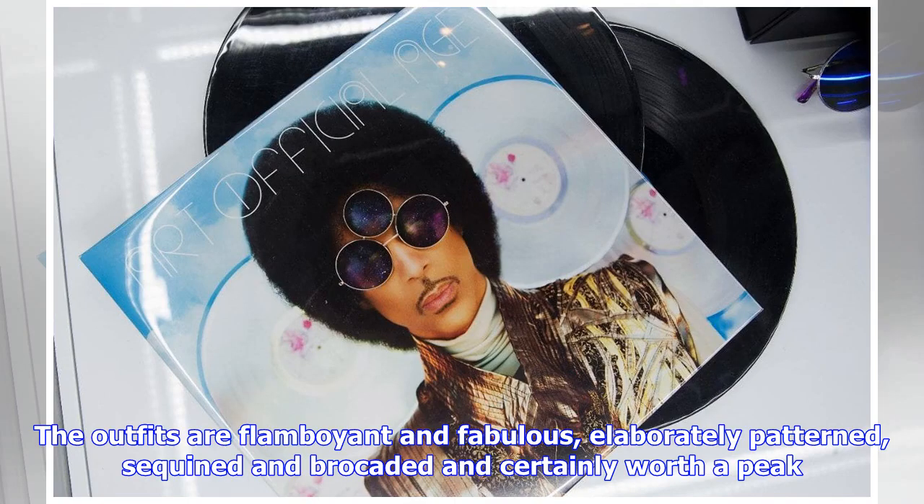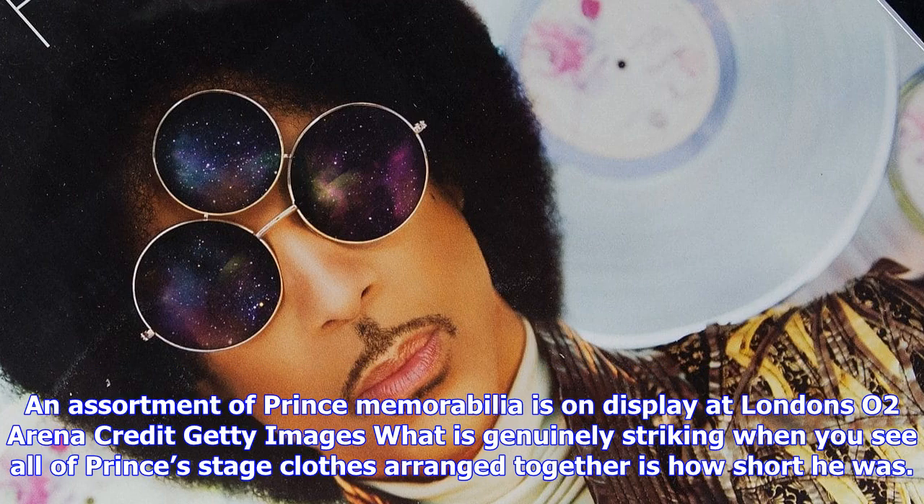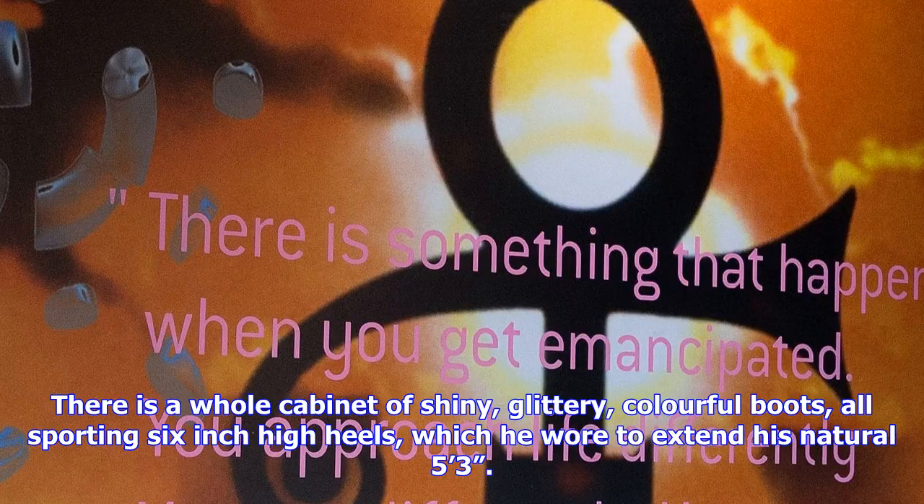There really is a lot of purple. Prince liked purple, apparently. That, unfortunately, is about the level of revelation you can expect. The outfits are flamboyant and fabulous, elaborately patterned, sequined and brocaded and certainly worth a peek — stiffly arrayed on spotlight platforms, sported by a small battalion of shop-window dummies.